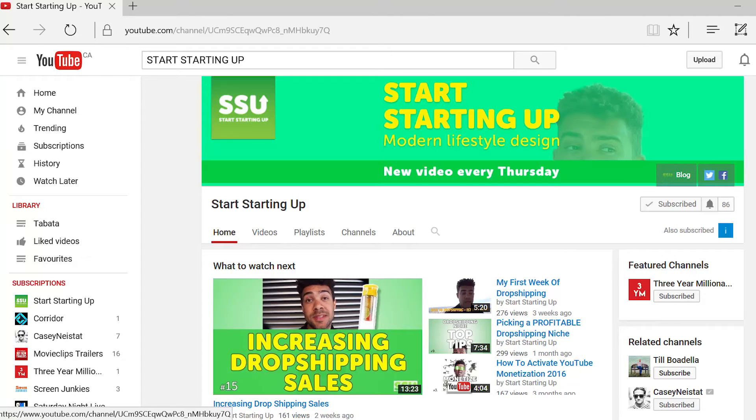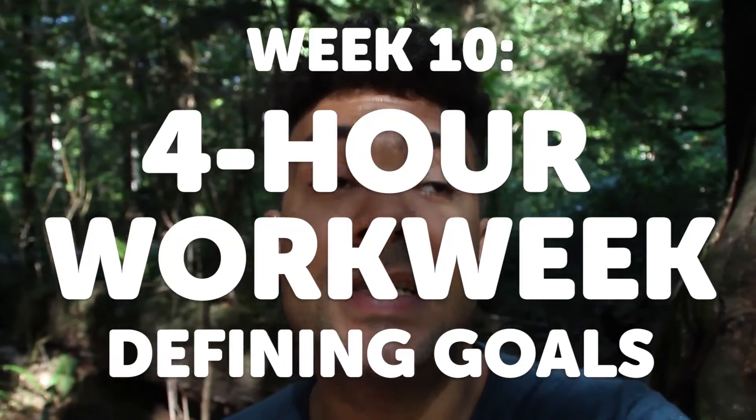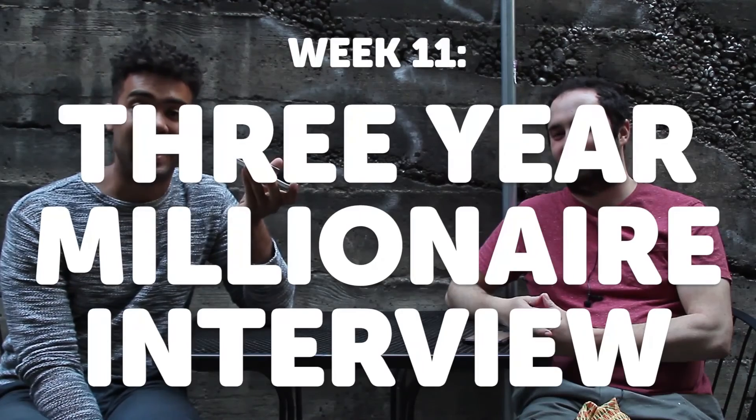My channel, Start Starting Up, usually releases one video a week. Through the channel I talk about how I'm exploring modern opportunities and trying to learn modern skills to redesign my life and achieve a modern type of success. Dropshipping is just one thing that I'm doing — I'm doing a ton of other things. If that sounds of interest to you, I release a video every Thursday. Start Starting Up is the channel name. Make sure you subscribe — I hope you enjoy this seven-episode series, and I'll see you next Thursday.